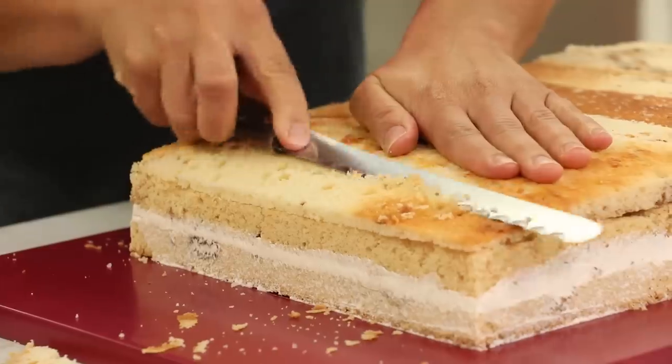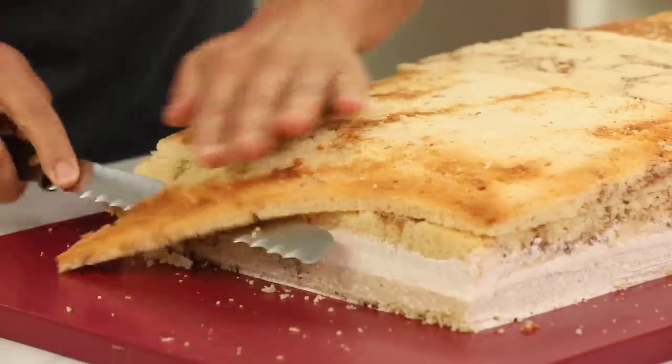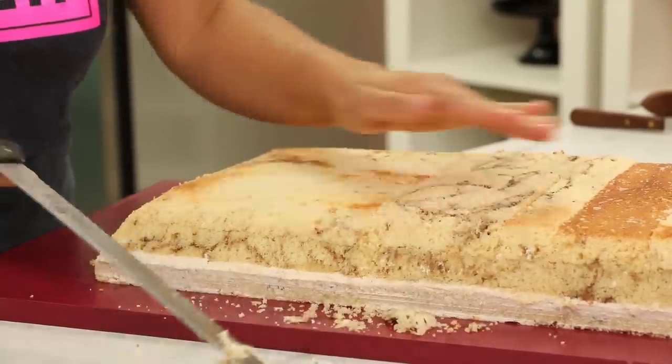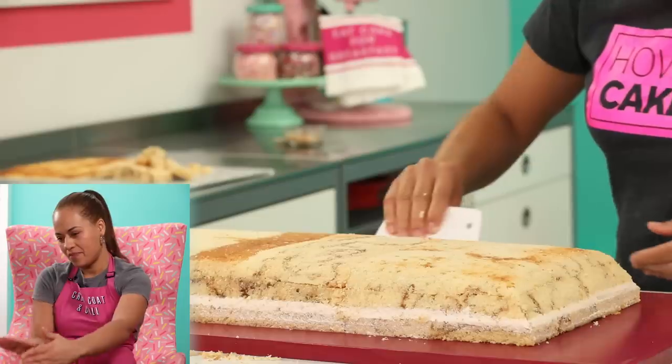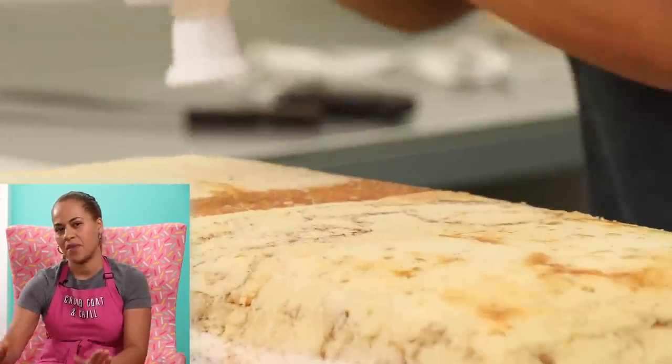Now I'm going to carve this cake to resemble the shape of a McDonald's apple pie, which is basically a rectangle but then you sort of round down the top edges and it's sort of pinched together at the bottom. So it's very simple carving. At this point I still had hopes and dreams.